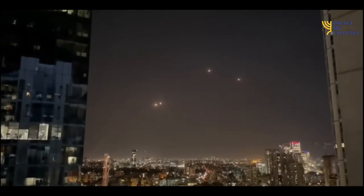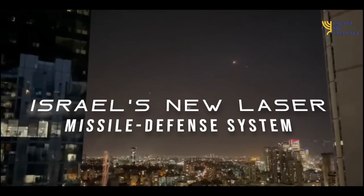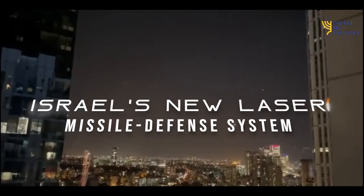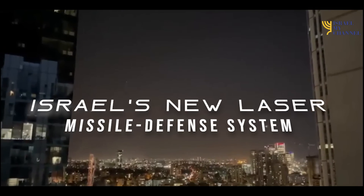Well, how about lasers instead of rockets? In this video we will talk about Israel's new laser missile defense system, Iron Beam.